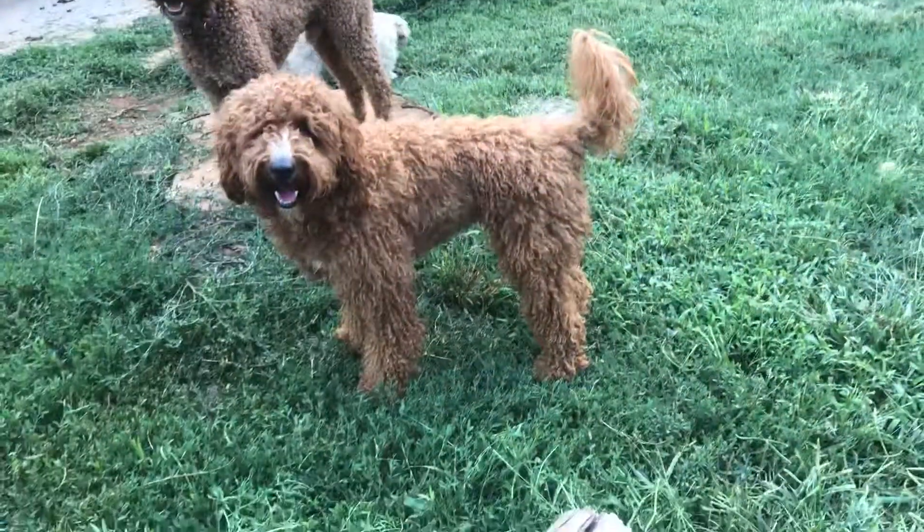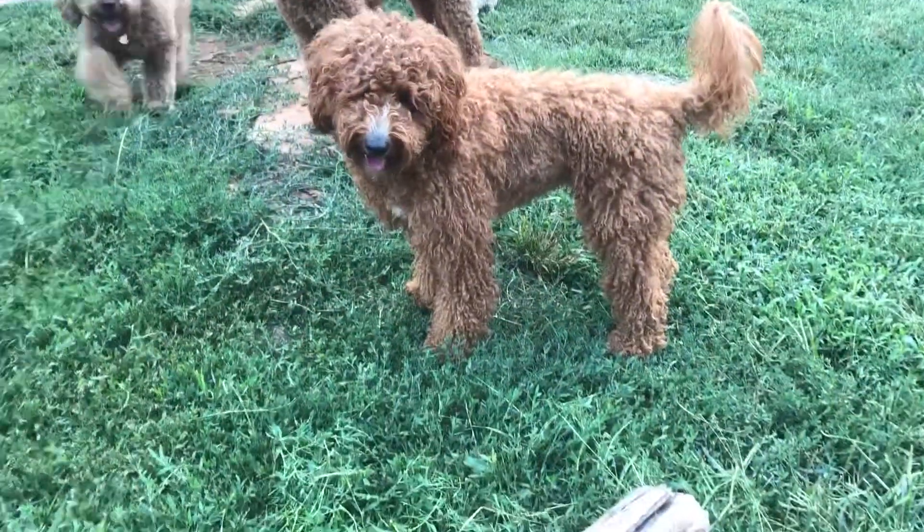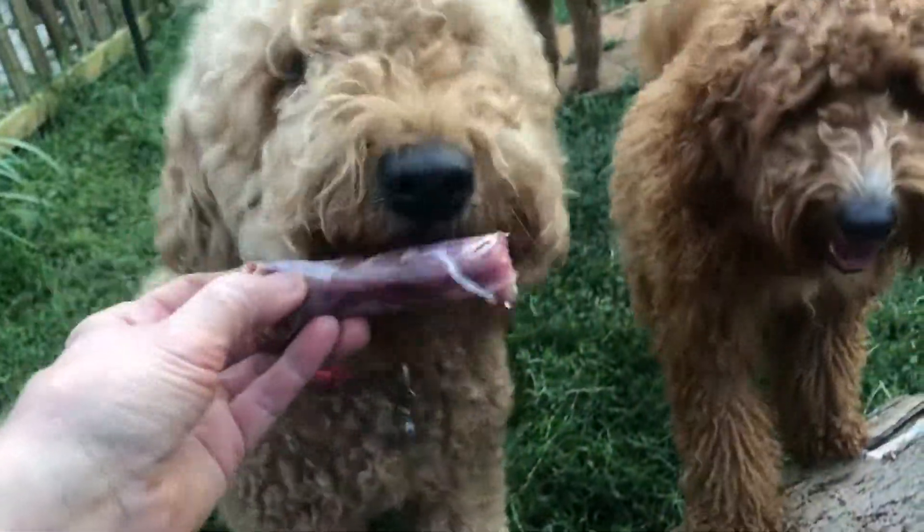Ginger! Baby girl, you get the first one. What a sweetheart.